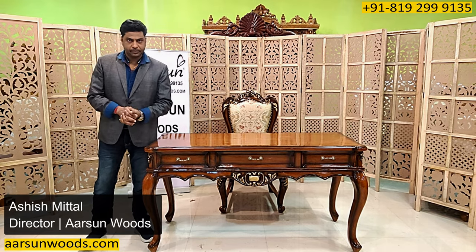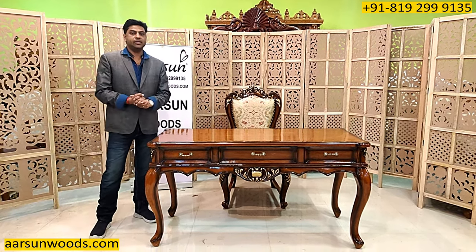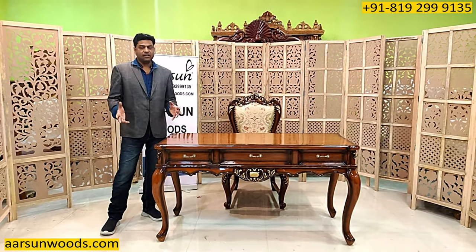Namaskar! Ashish Mittal again from Arsalan. Friends, I have been showing you a lot of sofa sets, dinings and wardrobes, temples, a lot of other items, swings.